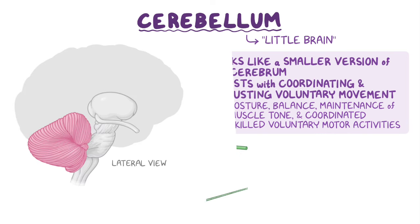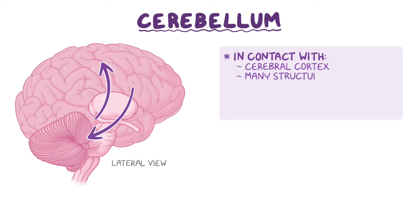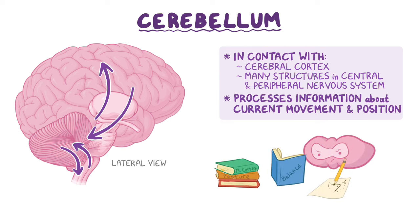In order for the cerebellum to undertake these functions, it has to be in constant communication with the cerebral cortex. It also sends and receives signals to many other structures in the central and peripheral nervous systems, processing information about current movement and positional states in order to help refine, correct, and improve the motion.